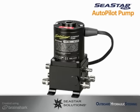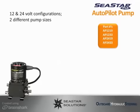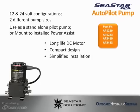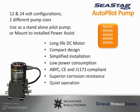The C-STAR Autopilot pump is a fixed flow reversible type unit that uses an internal hydraulic gear pump producing very little vibration or noise. It is offered in 12 and 24 volt configurations, as well as two different pump sizes — type 1 and type 2. It can be used as a standalone pilot pump or can be mounted to a previously installed C-STAR Power Assist unit and can prevent the need to break into the hydraulic lines. Features include a long life DC motor, compact design, simplified installation, low power consumption, ABYC, CE, and J1171 compliant, superior corrosion resistance, quiet operation, and an included mounting bracket.